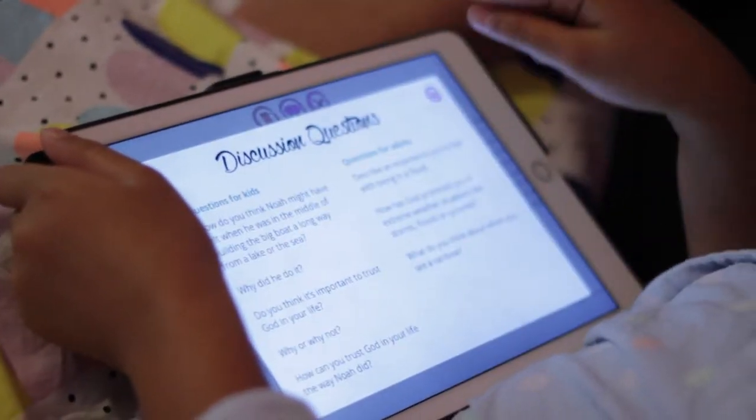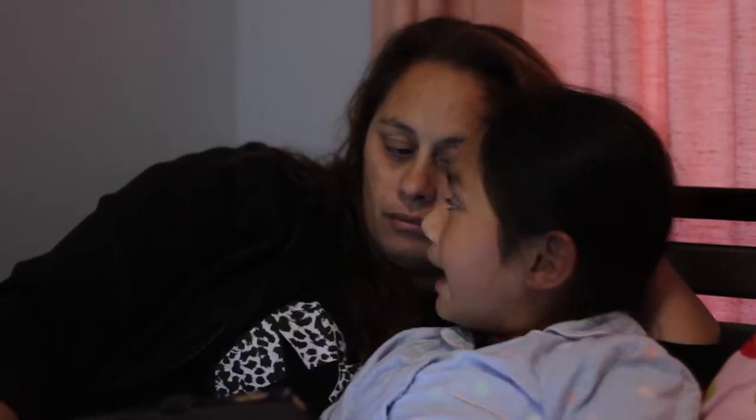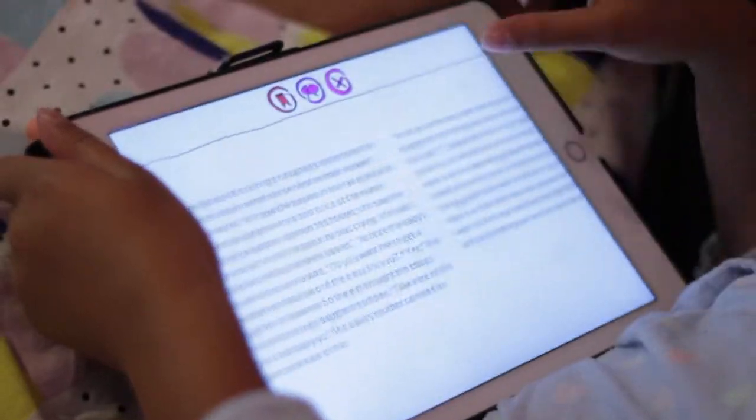I like the discussion questions because they help you to focus more on God and what he's done for you, and think about the story.